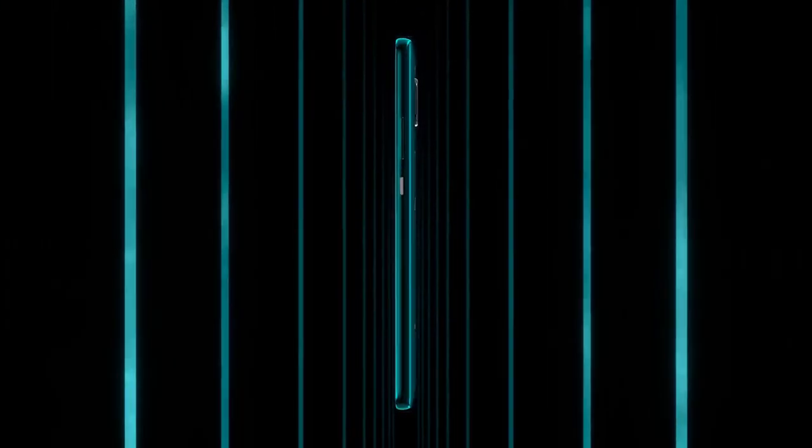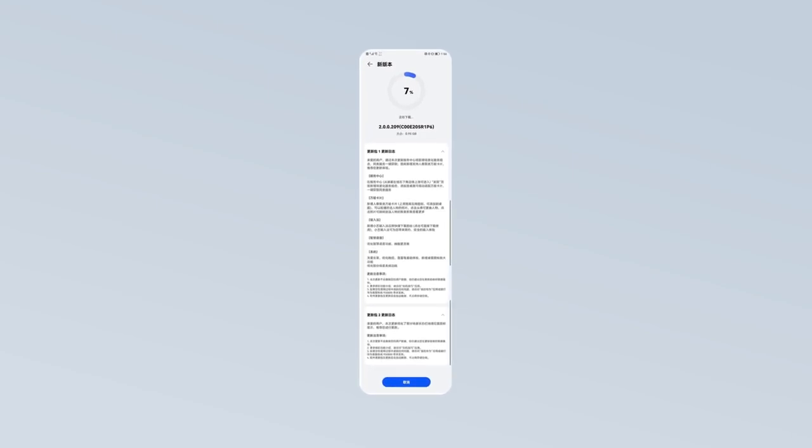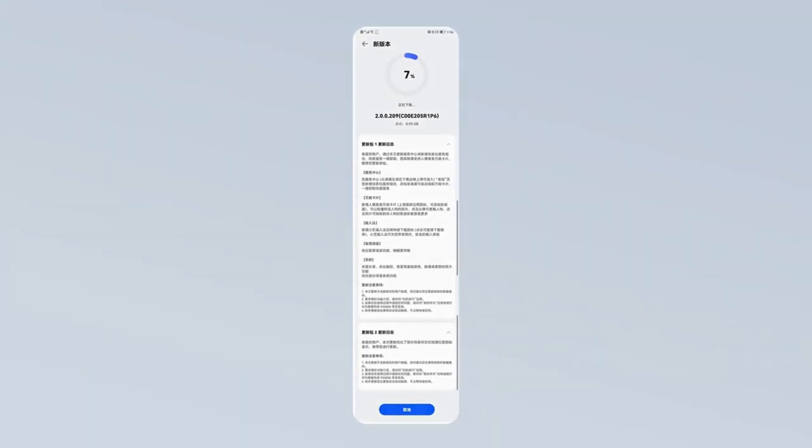Hello everyone. Huawei is rolling out a new software update for one of the oldest popular flagship Huawei Mate 20 series in China. The latest HarmonyOS 2.2 update comes with a new version 209 and consists of two software packages with a size of 0.95 GB.